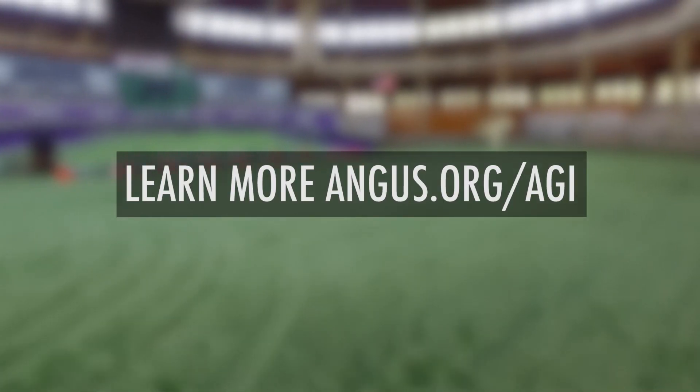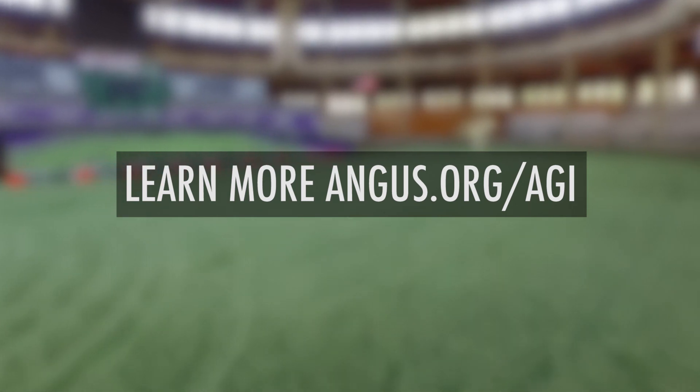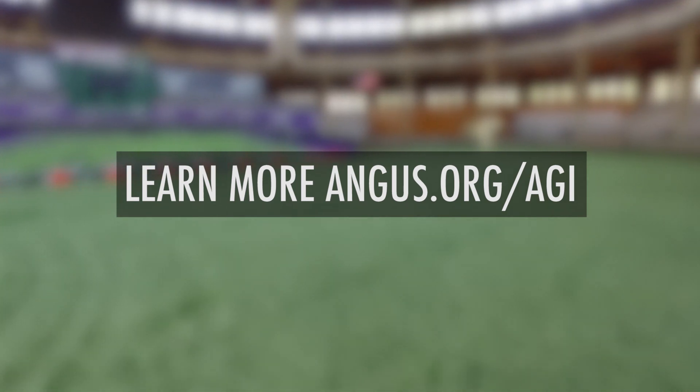To find more information about the Angus genetic evaluation, go to www.Angus.org/AGI. Thanks!